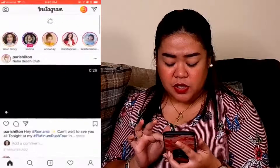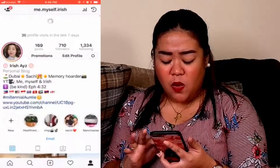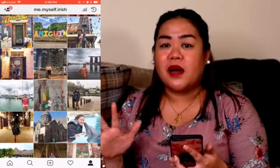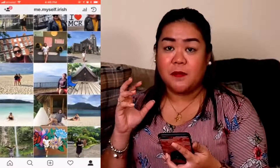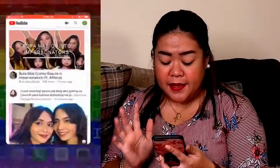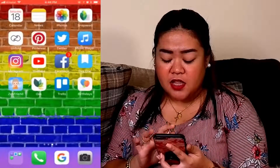Of course, next is Instagram. This is my profile and my pictures. I don't really have a theme on Instagram — unlike others who go for gradients or matching hues. For me it's just whatever I feel like. I just want something with a background that I can look back on — like memories. Next is YouTube, where I watch vloggers. And then Facebook for family and friends.